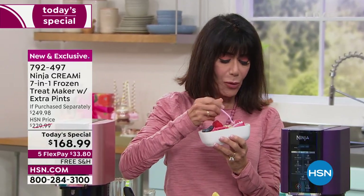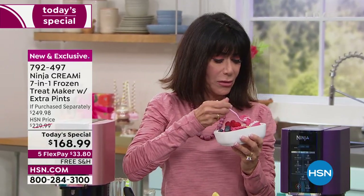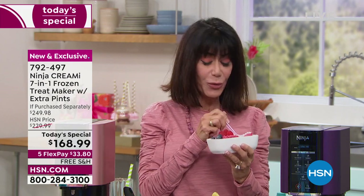You get a spoon per flavor and try them all. What was the flavor? That's a raspberry smoothie bowl. Oh, man, that's so good. That is so good. I love it.